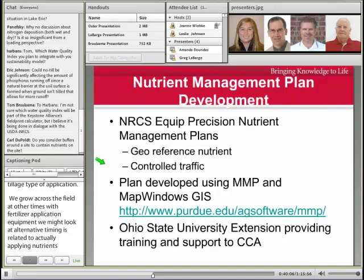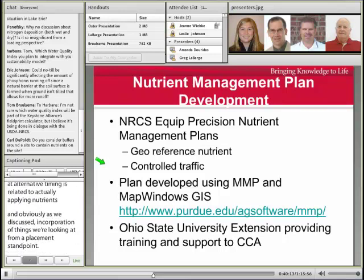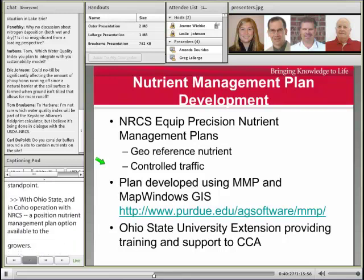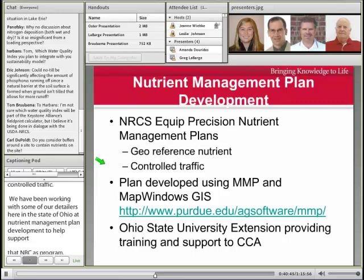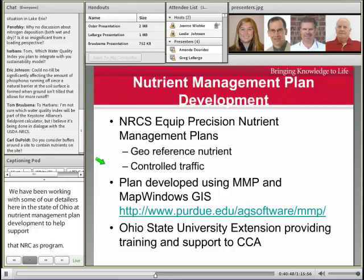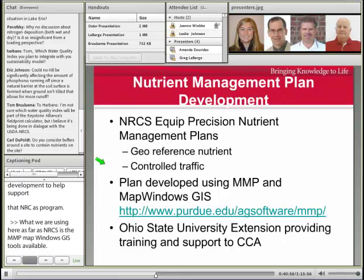We have with Ohio State and in cooperation with our NRCS folks here in Ohio an EQUIP precision nutrient management plan option available to growers, which really focuses on geo-referenced nutrient applications. In addition to that, looking at controlled traffic, we've been working with some retailers in the state of Ohio on nutrient management plan development to help support that NRCS EQUIP program. What we're using for that plan development is the MMP Map Windows GIS tools available through Purdue, and we've been providing support to our CCAs and folks in Ohio to get that accomplished.